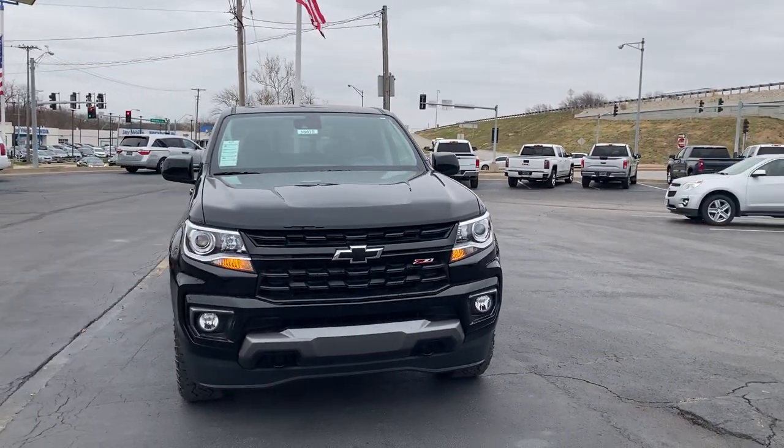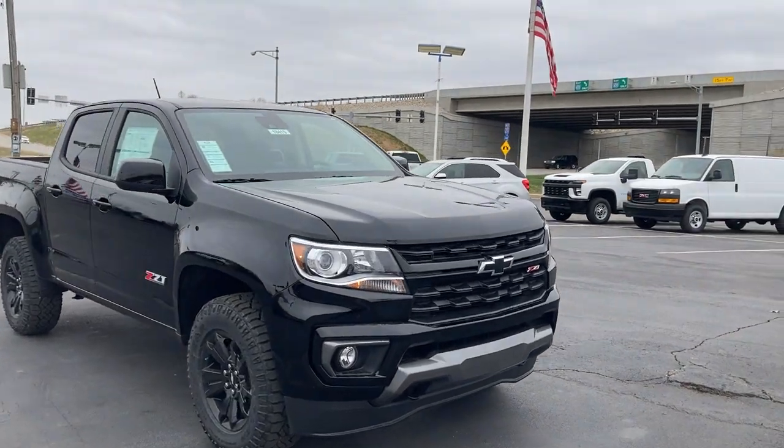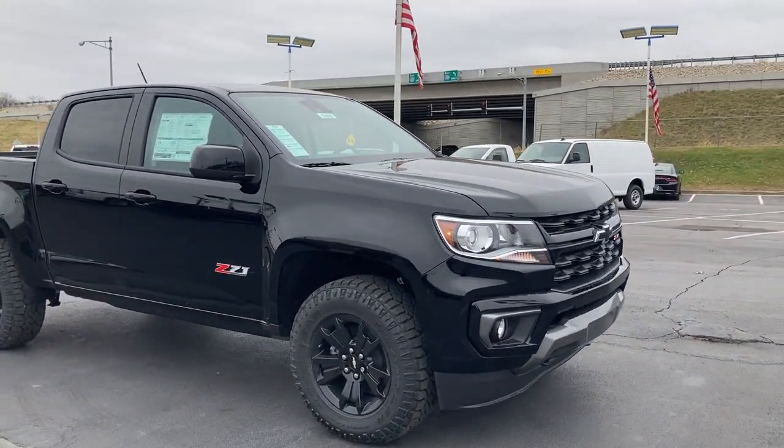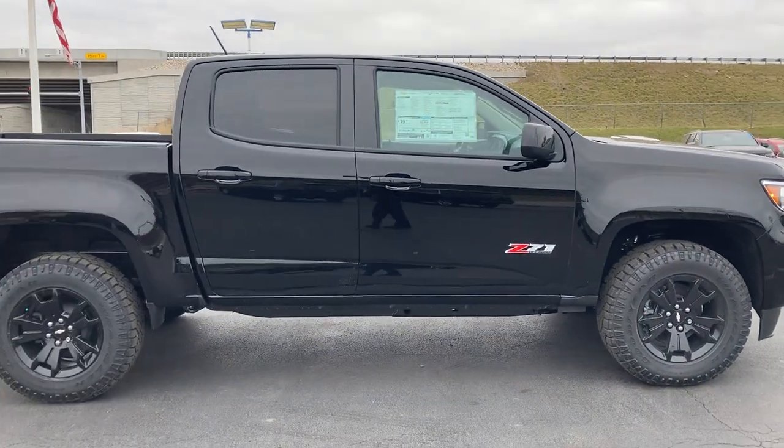Jim Russell Jr. here, Cable Donner of Kansas City, looking at stock number 18415, the brand new 2022 Chevy Colorado Z71.